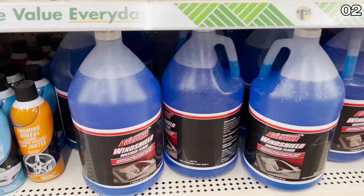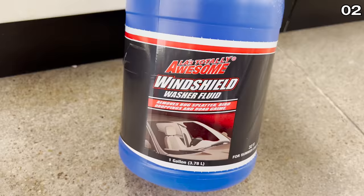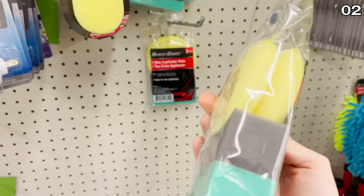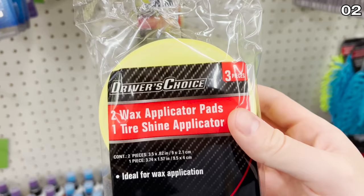And especially fun is the number two spot: this LA Totally Awesome windshield fluid. I had no idea one of my most beloved brands makes a windshield fluid — I am excited to try this. If you have used it, leave me a comment. The wax applicator pads are available in two different formations: the oval one, as well as a pack of two round ones for shining your tires. This could work as part of a Father's Day gift if your dad loves his car.